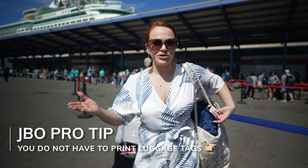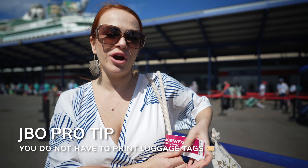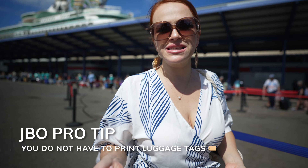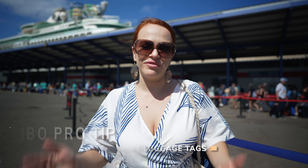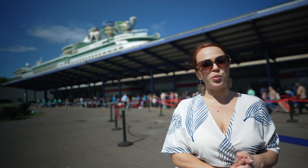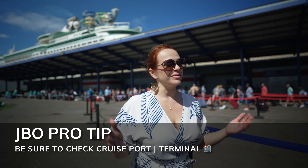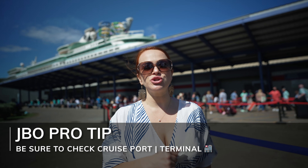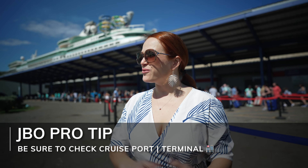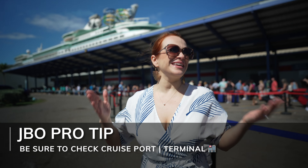After you check in for your cruise, cruise lines will send you emails to print out your luggage tags — but here's a JBO Pro tip: you do not have to print the tag if you don't have a printer or just don't want to. Once you arrive at the port they will give you a luggage tag for every piece of luggage. All cruise lines at the port do that — just ask for the luggage tags and they will gladly provide them.